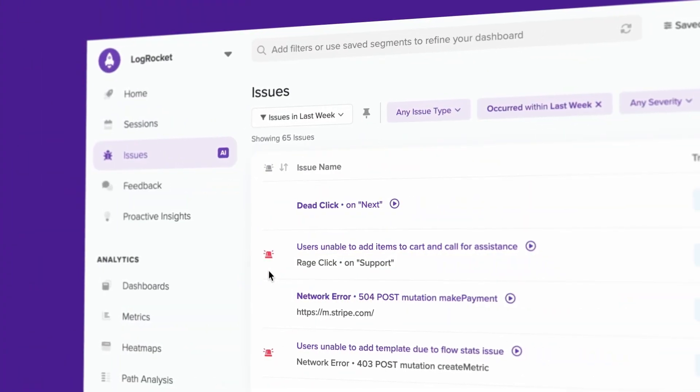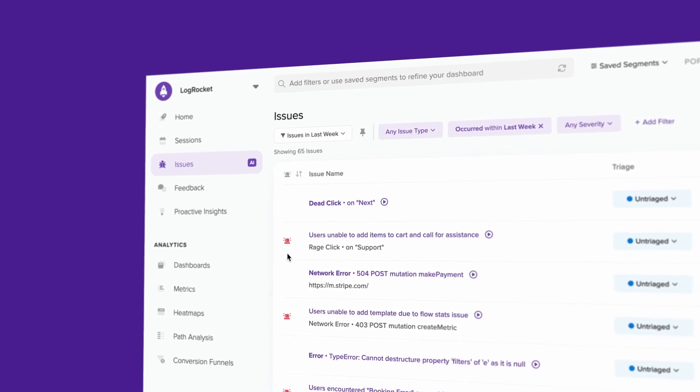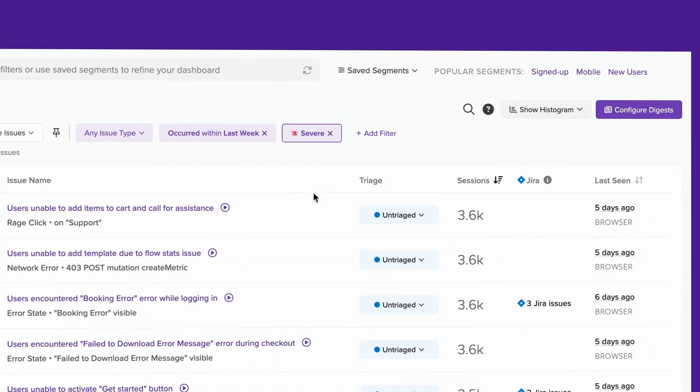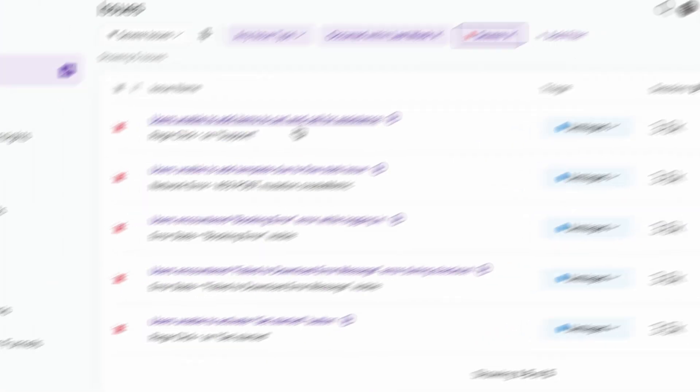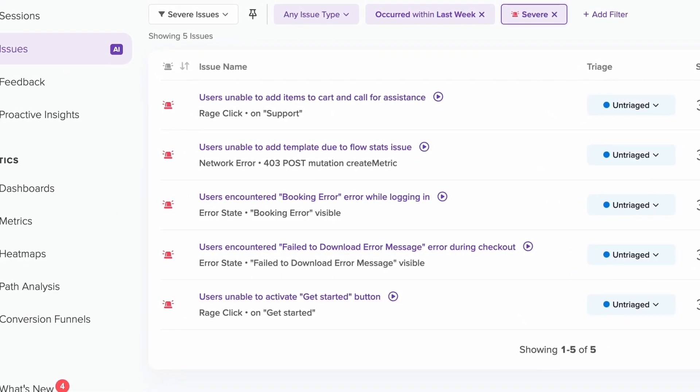Today, you can find Galileo working anywhere you would see LogRocket issues. On the Issues tab, Galileo's recommendations are highlighted by an alarm icon, and you can quickly find all recommended issues using the severity filter. Recommended issues are described in natural language, so anyone can get an at-a-glance understanding of what went wrong.